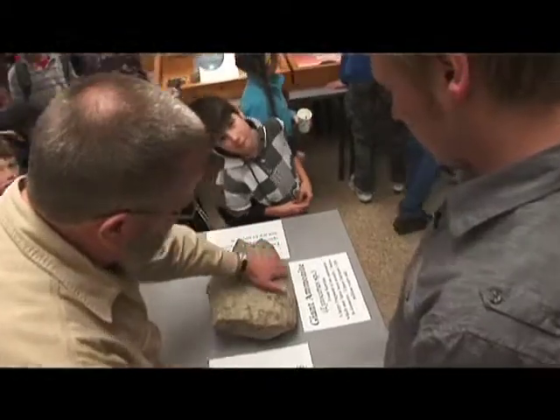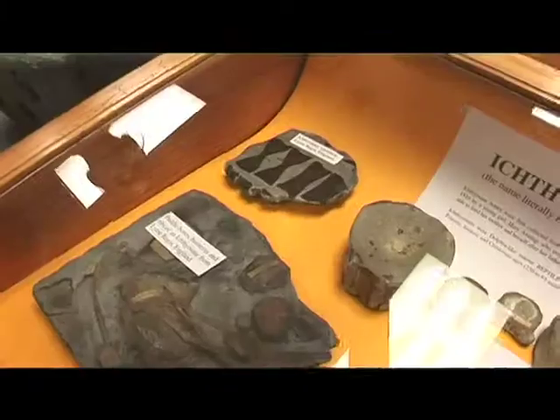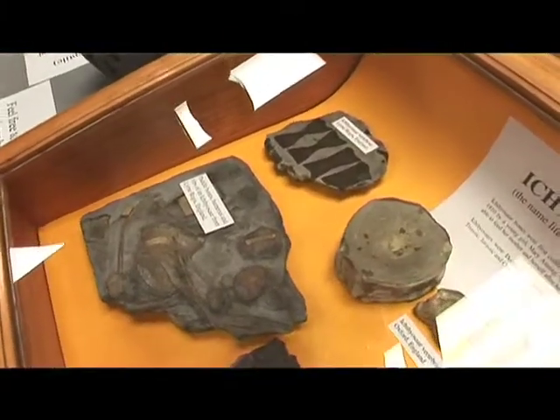Fossils are the remains of something that lived, so they're going to look like it. It's not going to be a rock that looks like a seal if you're finding a seal fossil — it's going to be a pile of bones. We've got one here. It's a dolphin-like reptile, and it's a pile of bones sitting in a rock. It's not shaped like a dolphin, but it's a pile of bones.